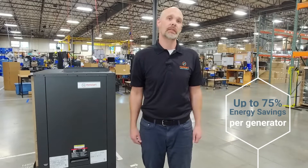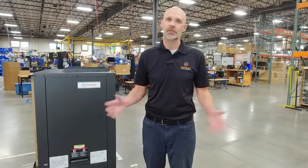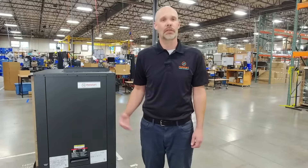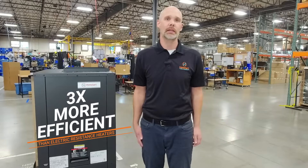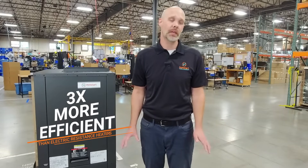How can you achieve those savings? Consider the traditional element block heater. The industry standard has been a one-to-one conversion of electrical energy to thermal energy. Our new HE heater is three times more efficient than a standard block heater and uses an integrated coolant pump to circulate fluid throughout the engine block.